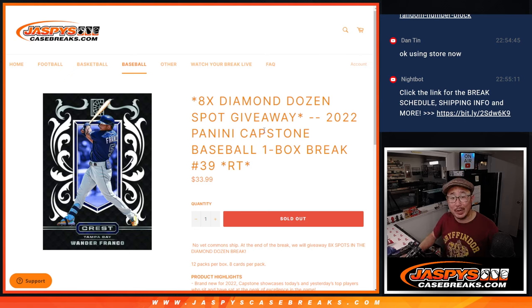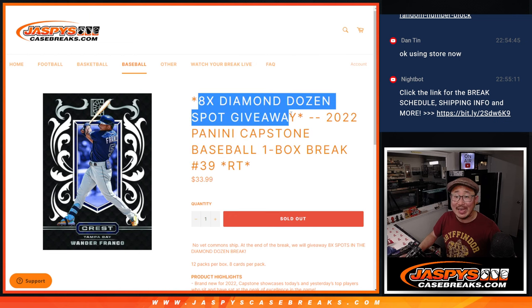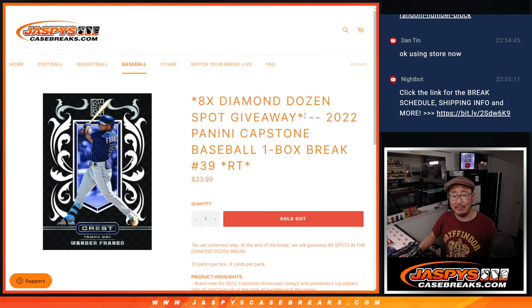Hi everyone, Joe for JaspiesCaseBreaks.com coming at you with a box of Capstone baseball, with eight of those Diamond Dozen spots being given away.